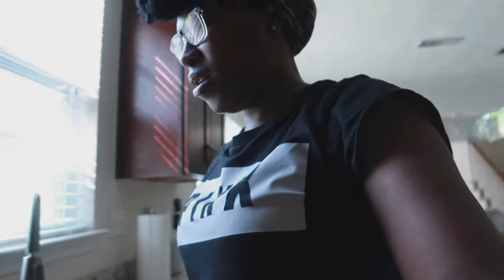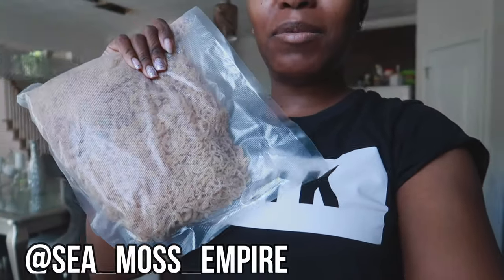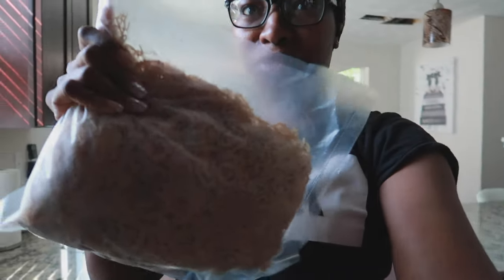I put on wash and set my Sea Moss to soak. I ordered some Sea Moss from the Sea Moss Empire on Instagram. And I'm going to do a proper video on this — exfoliating and washing my face. I'm not even showing my face right now.